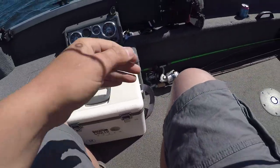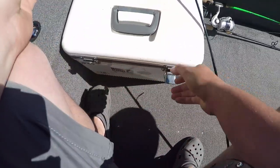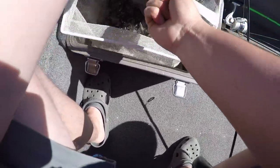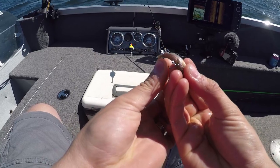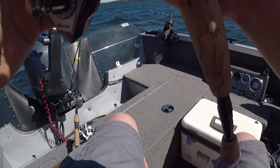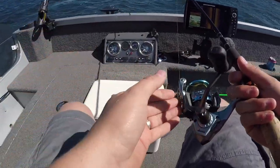First things first, our depth should be all right where we're at because we want the minnow to be swimming just above the weeds. I do have some leeches too if we try those a little bit later, but I just got some fat head minnows. I'm going to hook one just behind the dorsal fin so they can swim around, then pitch them out right next to the side of the boat and let the wind drift them.